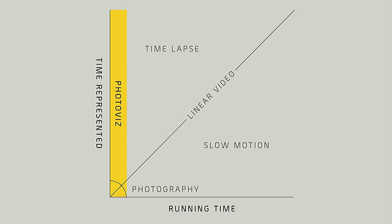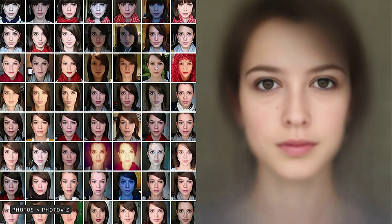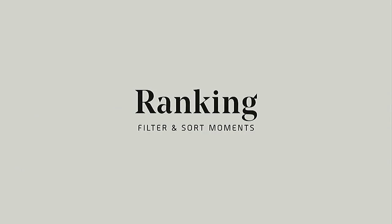Think about data viz — taking something like a database and turning it into a visualization. We can think about photo viz in the same way: taking a pool of photographs and turning them into one decisive image that expresses all of that. To look at some of these tools — ranking is one we're encountering all the time.